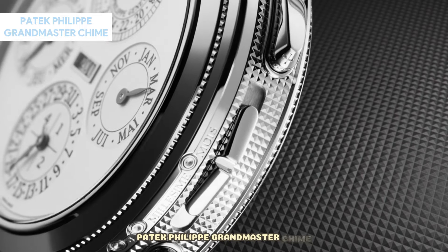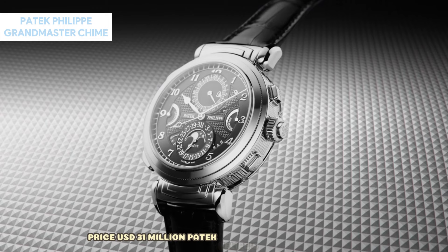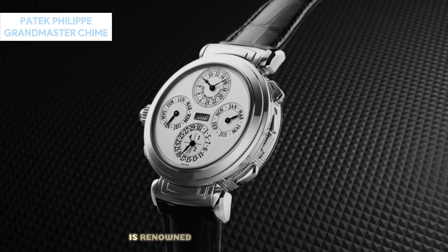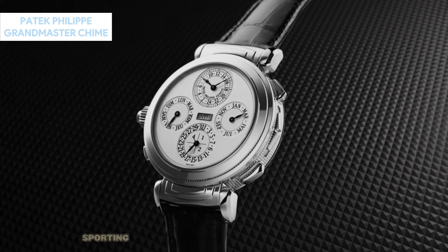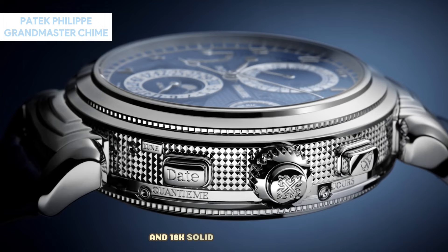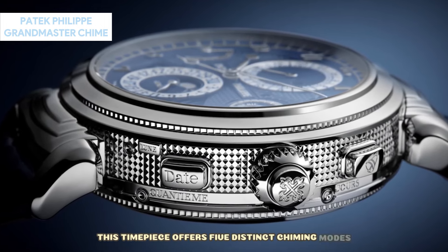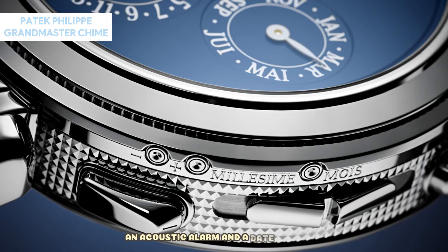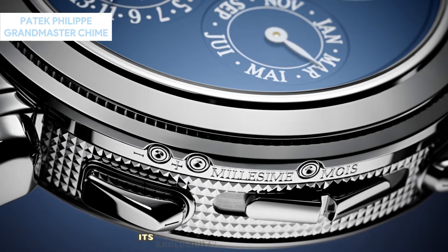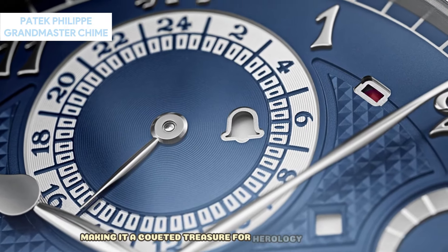Patek Philippe Grandmaster Chime — Price: USD $31 million. Patek Philippe's Grandmaster Chime, a pinnacle of horological craftsmanship, is renowned for its dual-dial feature. Sporting blue opaline dials with gold-applied numerals and 18K solid gold dial plates, this timepiece offers five distinct chiming modes, an acoustic alarm, and a date repeater. With only seven pieces ever produced, its exclusivity adds to its allure, making it a coveted treasure for horology enthusiasts.